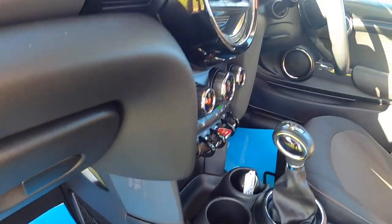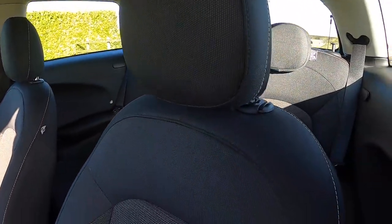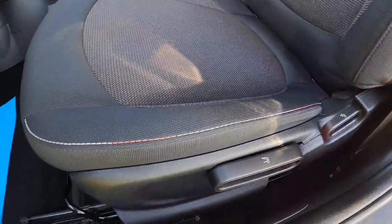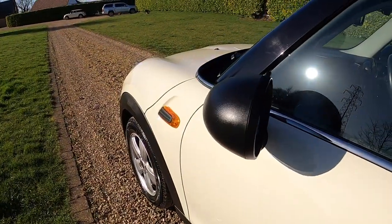The storage nets all form part of the pepper pack, as does the height adjustable passenger seat. It's got the black mirror covers.